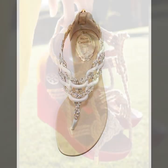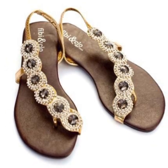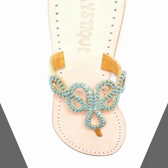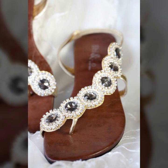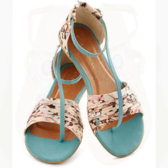Easy walk shoe designs for stylish ladies — beautiful and trendy. If you want to buy these very beautiful slippers and sandals, you can buy them online from these websites easily at a very reasonable price.